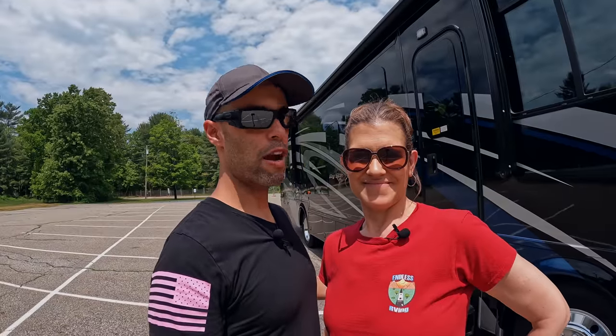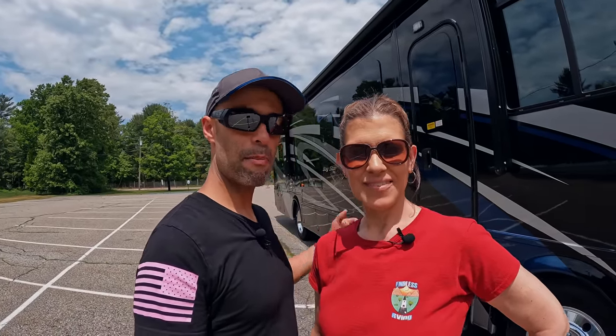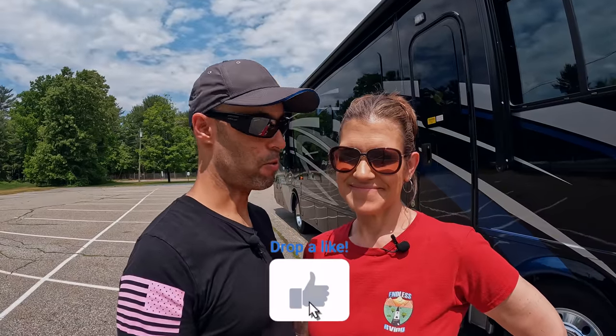We hope these tips helped improve your motorhome driving and maybe took some of the edge off any fear you may have. In the comments below, let us know what tips you have for driving your motorhome. From Izzy and myself — it's the journey of a lifetime. We'll see you on the road.